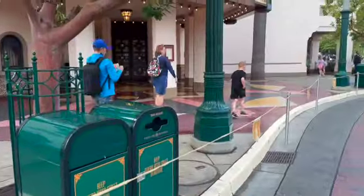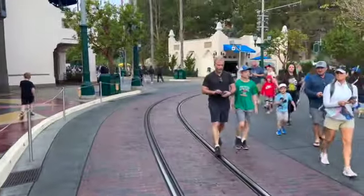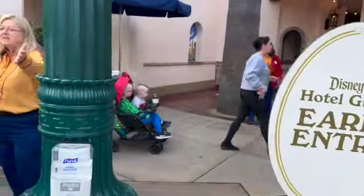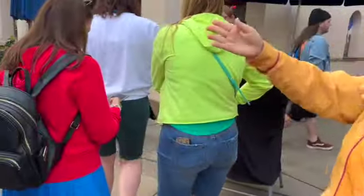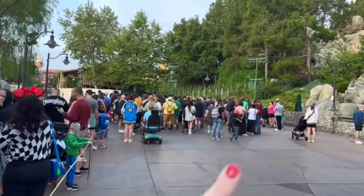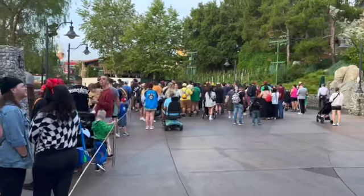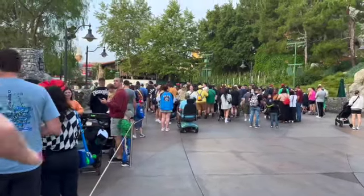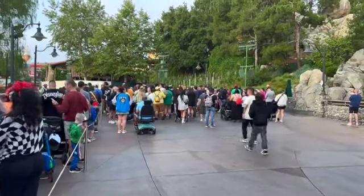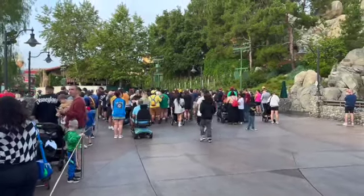This is where we're going to go in. Everyone else who's not a hotel guest is going to line up over there. This line right here is for early entry guests — they will let us in at 7:30. That other line will stay and wait until 8 o'clock to go in.